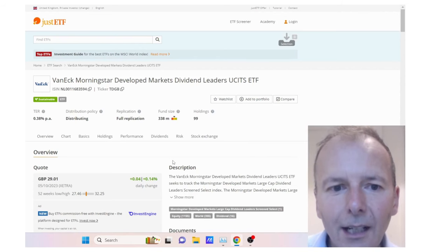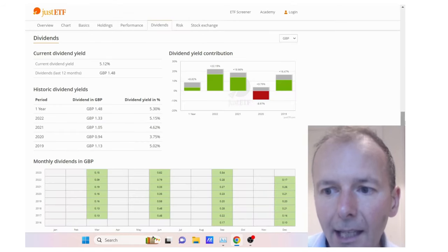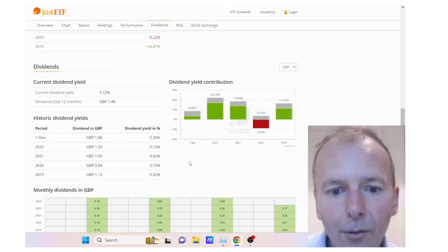To research the dividend history of an ETF, I go to the Dividends tab on the Just ETF website, which pulls up the dividend history showing dividends paid quarterly and the annual yield. Although the dividend yield is variable because it just passes on dividends from the underlying companies, it started out about 5%, got hit by the coronavirus crash, and then recovered back up to 5% again. So if you're looking to take a 4% income from this ETF, you could do it providing you had enough of a reserve to cover the lean years, which will happen from time to time.